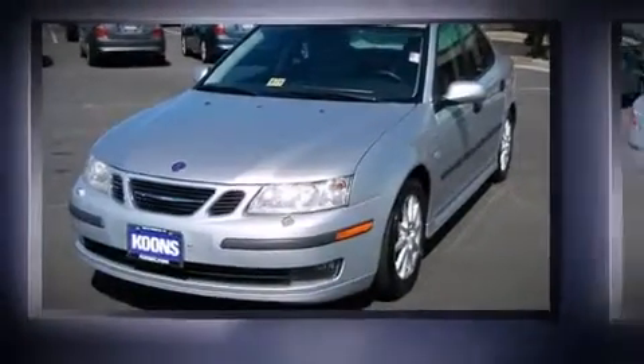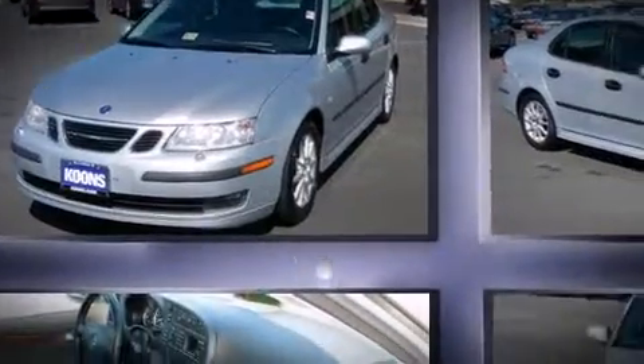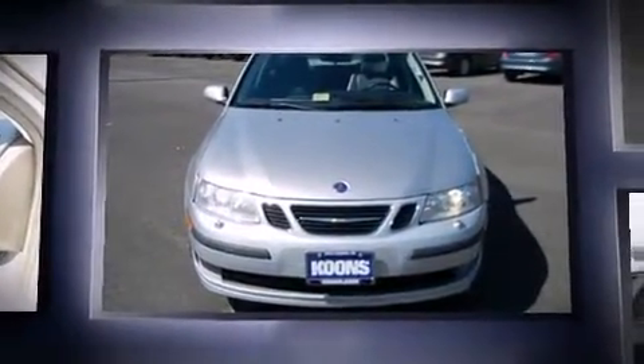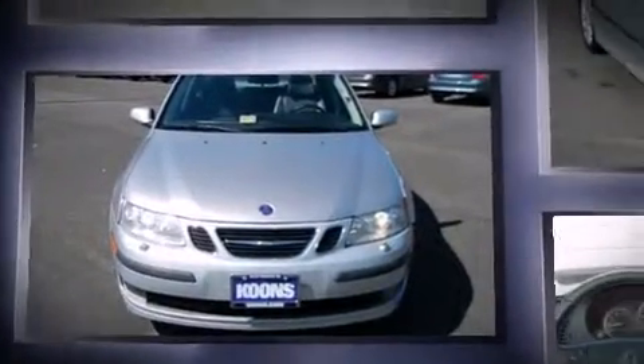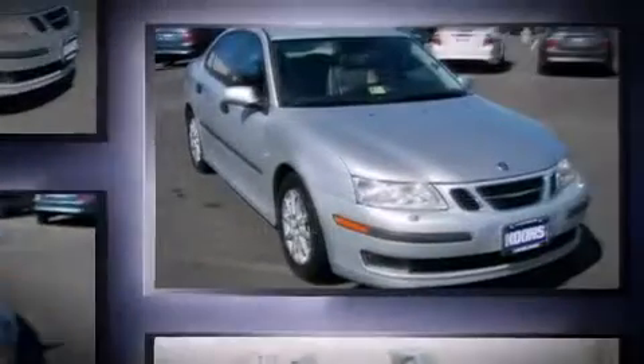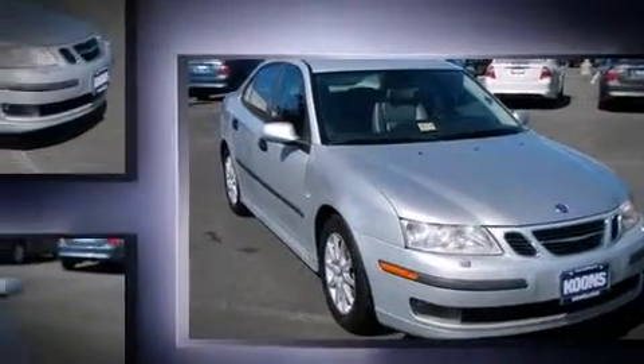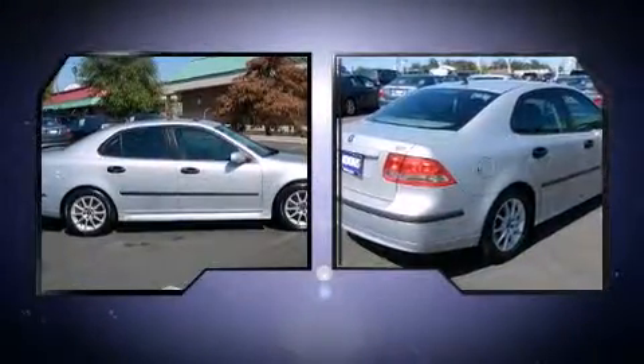The 2004 Saab 93. This four-door, five-passenger sedan just recently passed the 50,000 mile mark. It features a front-wheel drive platform, an automatic transmission, and a two-liter four-cylinder engine. The engine breathes better thanks to a turbocharger, improving both performance and economy.